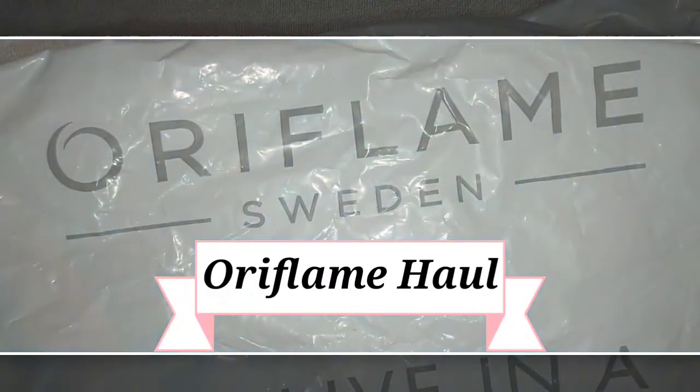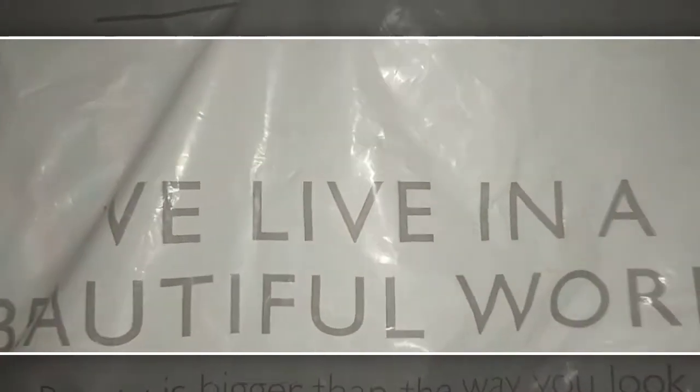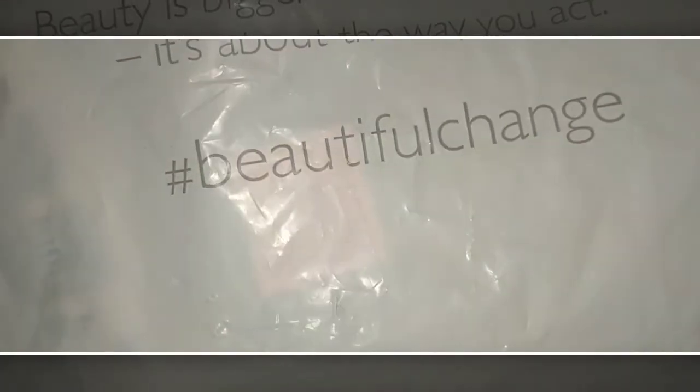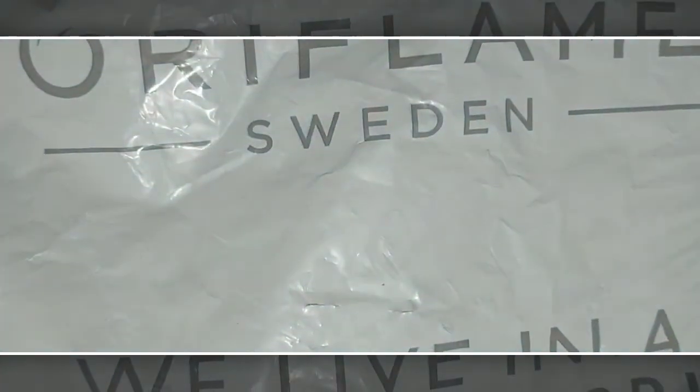So this was all in this box — the package was very good. Before I start the video, I want to tell you that I am available on Instagram and Facebook, so if you haven't followed me, please do. Let's start the video!